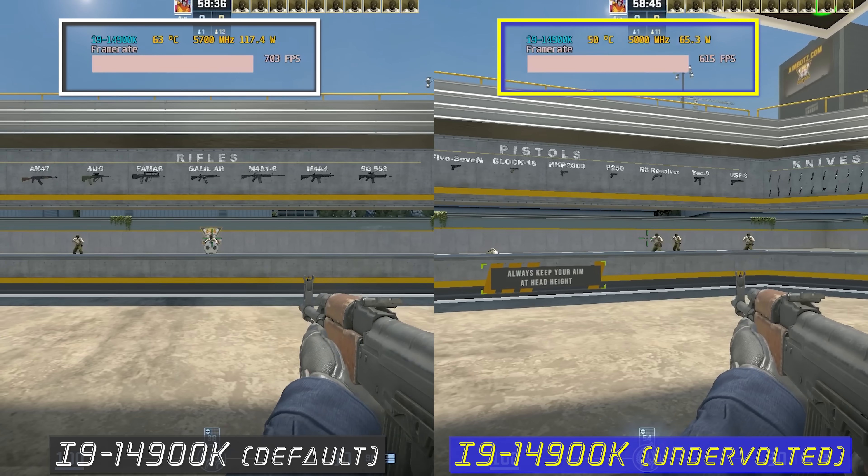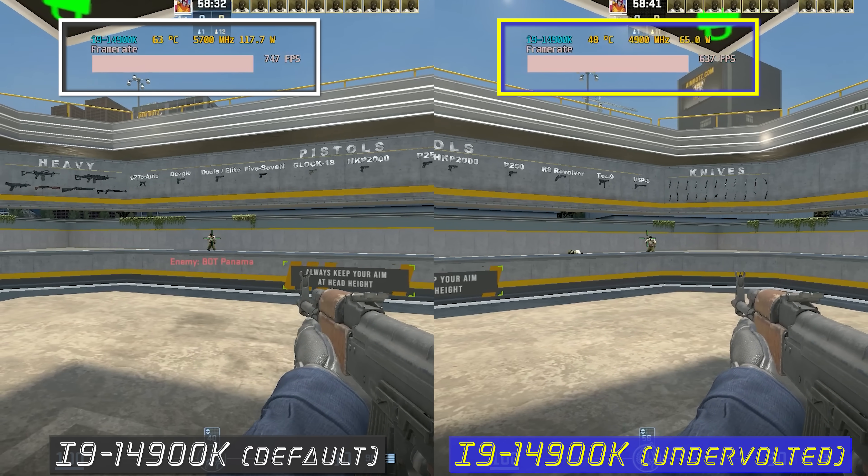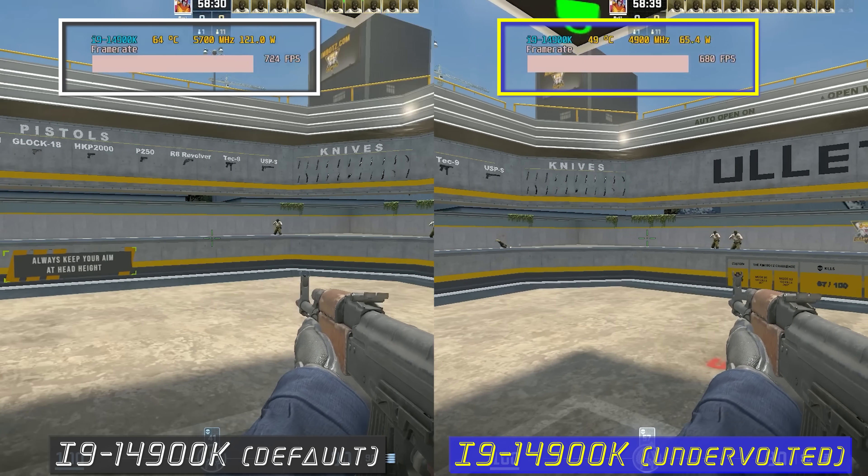The i9-14900K is a CPU that out of the box has terrible efficiency, and it's been configured to throw power consumption completely out the window in favor of maximum performance.